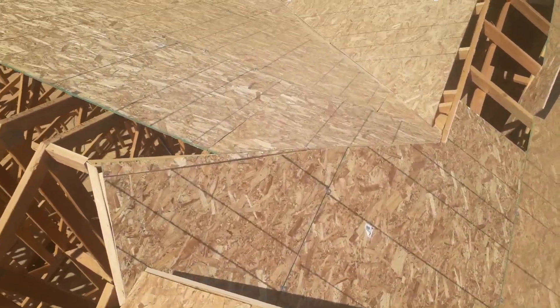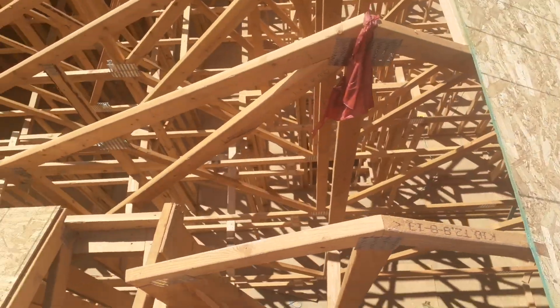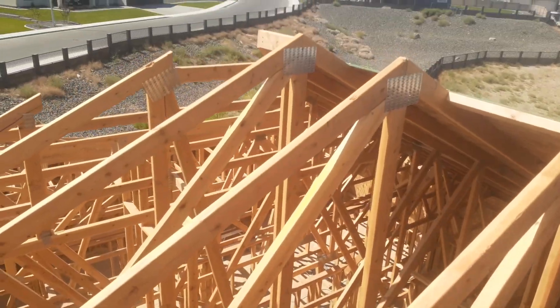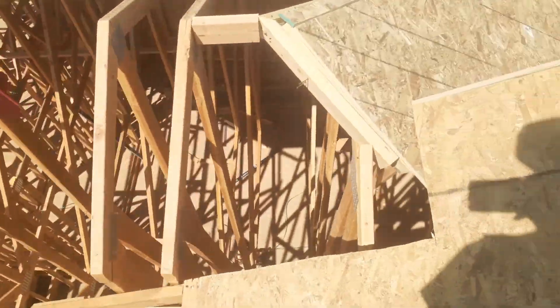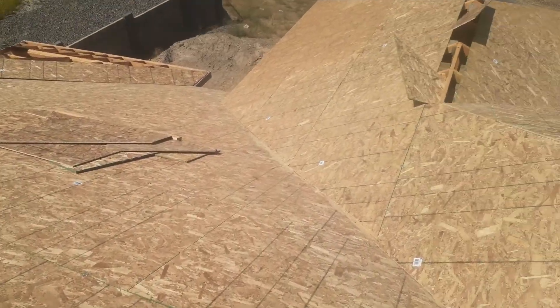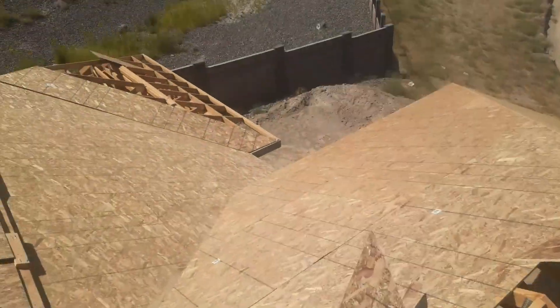Got these massive trusses over here — kind of hard to see everything with all the sheathing up, but I'll try to give you guys a peek down there. It's all of our skeleton of the building down in here — a lot of work and I'm pretty proud of how it's coming along.